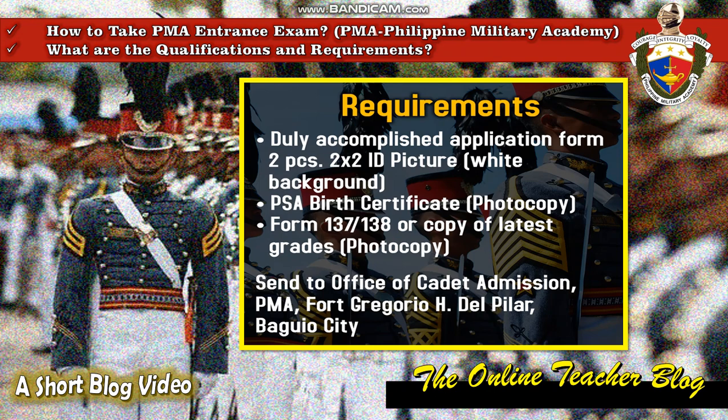These documents should be sent to the Office of Cadet Admission, PMA Fort Gregorio H. Del Pilar, Baguio City.